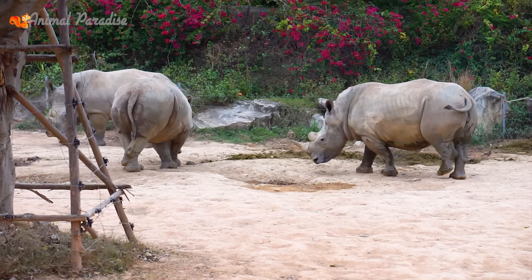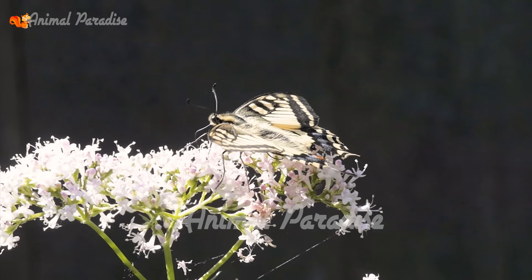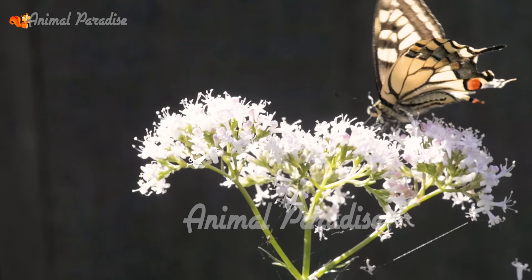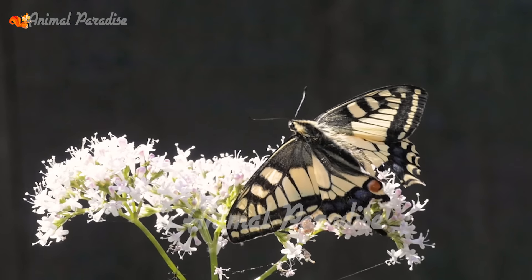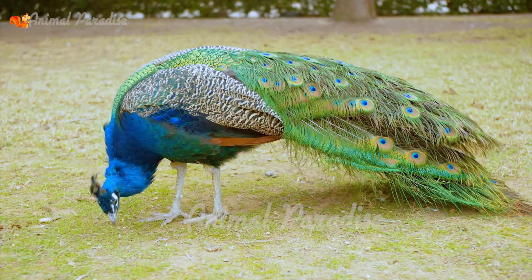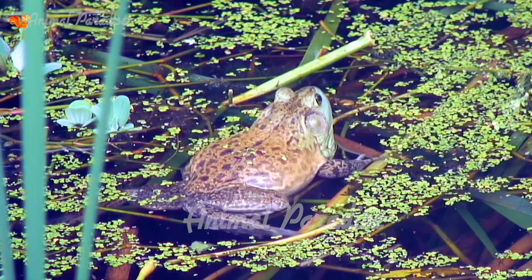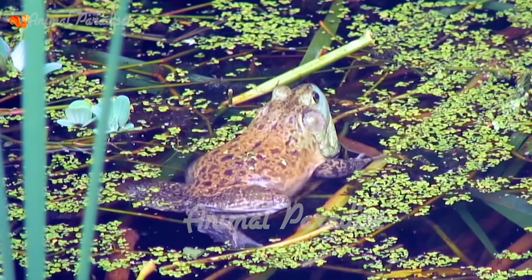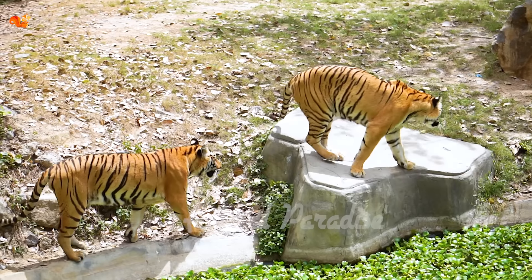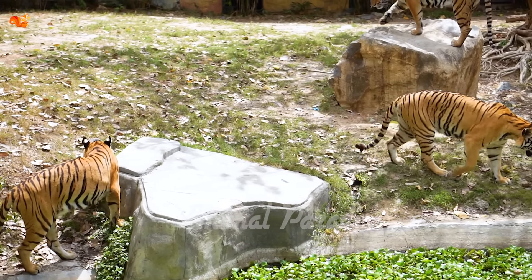Giraffe. Giraffe is the tallest mammal in the world. Only its legs can be similar to the height of a mature person, around 180 cm. Giraffes can live on fields, safari, or sometimes forests. However, when food becomes rare, they will take a risk and go to the forest. They love eating acacia leaves, so they usually live in lands that have a lot of acacia trees.